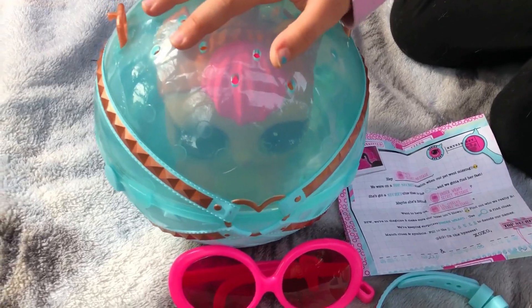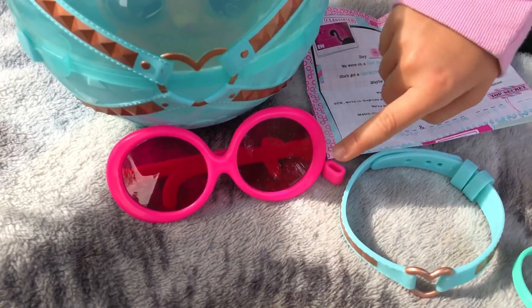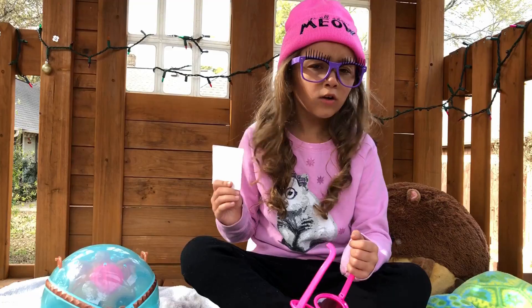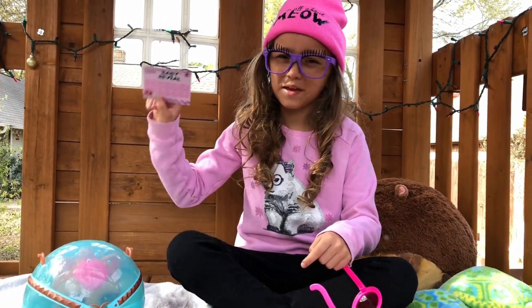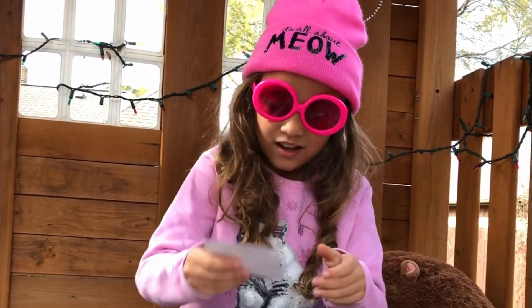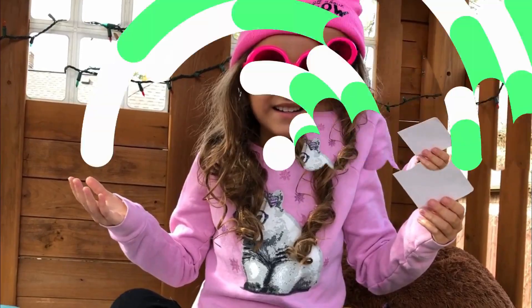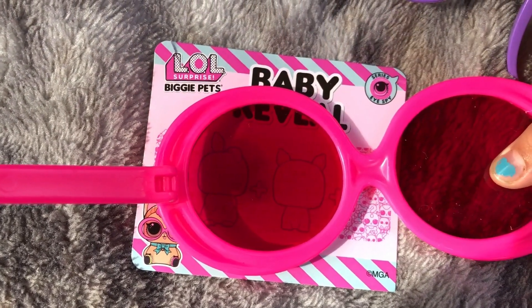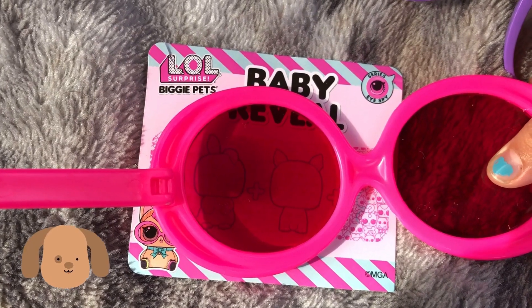This comes with a pet, some top-secret glasses, a collar, a bracelet, and a baby reveal. Okay guys, let's see what our next clue is with the baby reveal. Could you guess what it is? I think it's a bunny slash dog — let us know in the comments whether you think it's a dog or a cat!